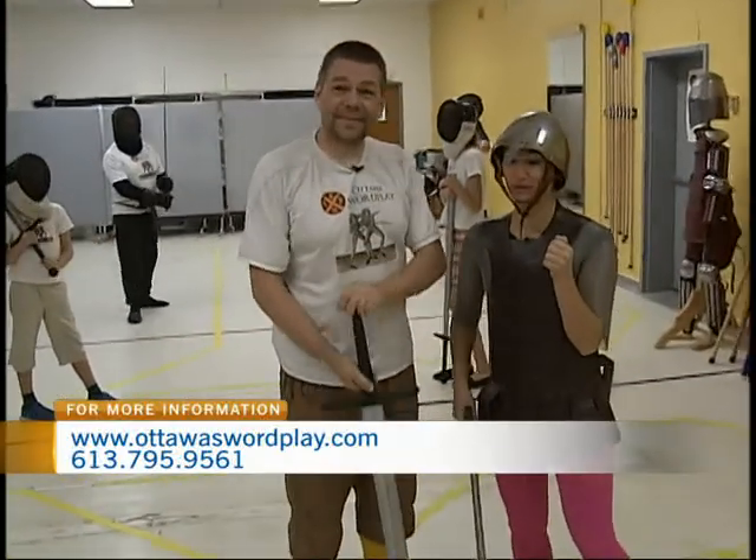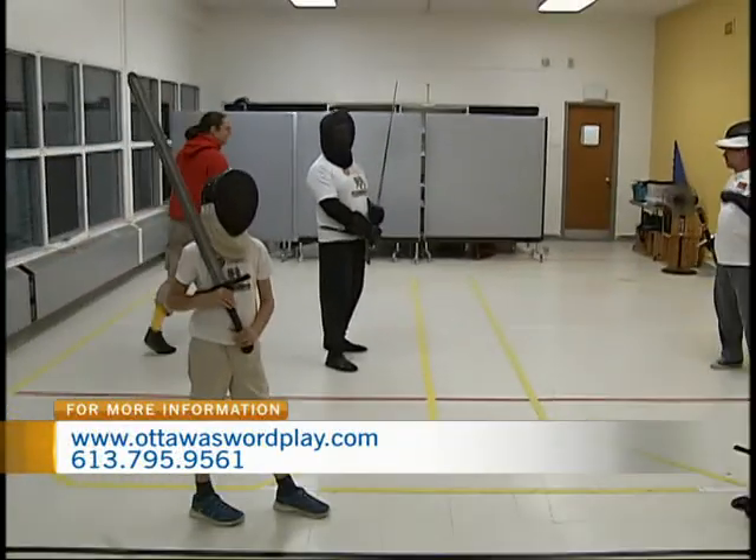My first taste of swordplay here with Ottawa Swordplay. We'll continue to spend the morning with them here at 1000 Brookfield Drive — that's all coming up later in the show.